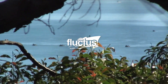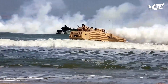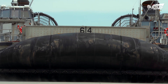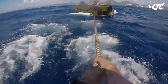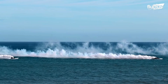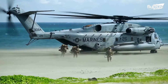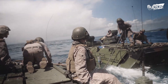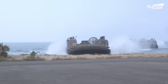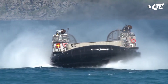Hello everyone and welcome back to the Flectus Channel. Amphibious assaults are one of the most dangerous and complicated operations any military can perform. Even once the beachhead has been established, you must get tons of other vehicles and stores ashore. That is where the Landing Craft Air Cushion, or LCAC, comes into its own.